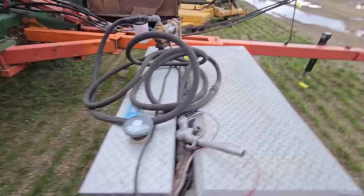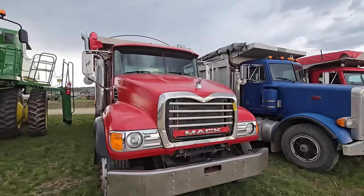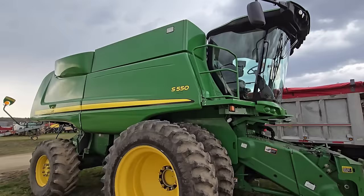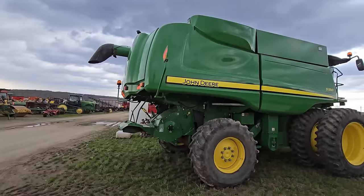Here's a fuel tank. Here's some more dump trucks — got a Freightliner, a Peterbilt, and a Mack. Looks like they all have aluminum beds. Here's a nice combine — there's always a nice combine at this sale. This is an S550 John Deere, looks four-wheel drive, duals in the front. Doesn't look that old — that's a nice combine.